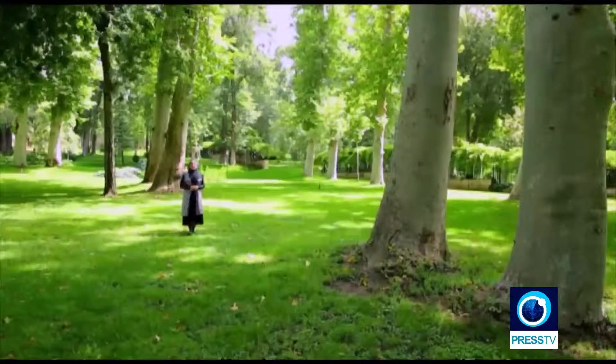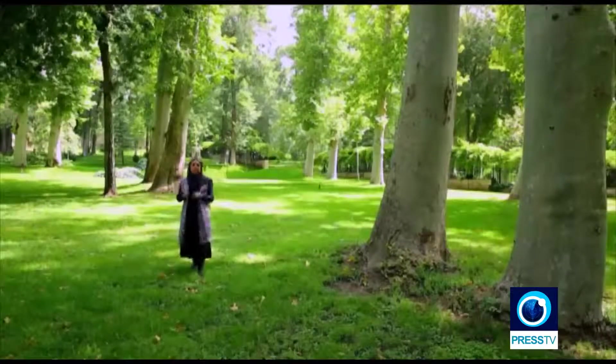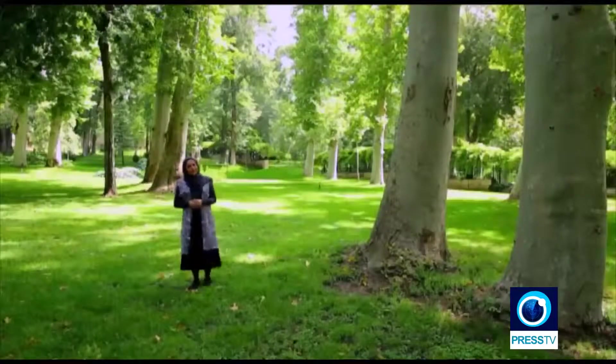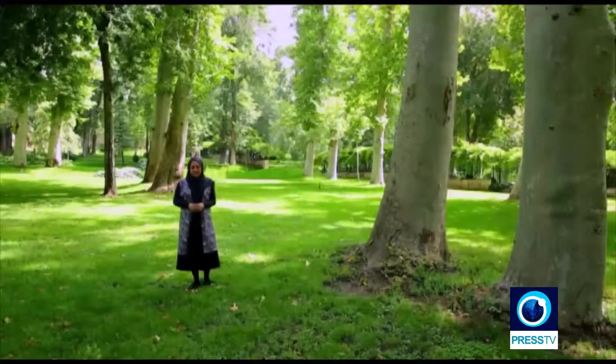The birds are singing, the bees are buzzing in the trees. All you hear in this beautiful garden is the peaceful sound of the streams and the cheerful breeze dancing with the leaves. Today we are in the Niyawaran garden and we are going to learn a little bit more about the palaces that have been built here.